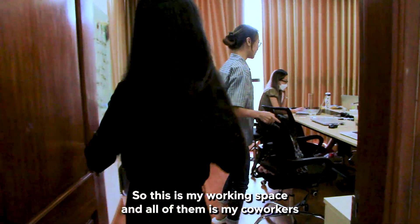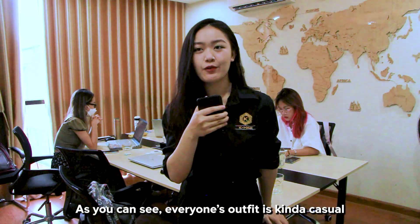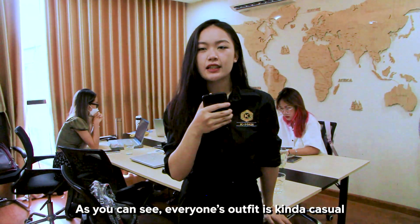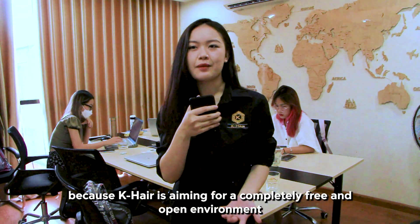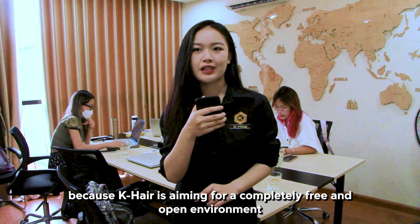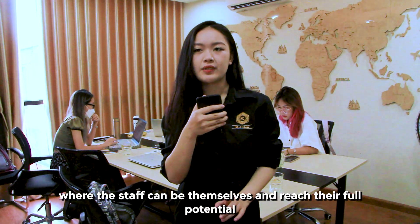This is my working space and all of them are my workers, so please say hi. As you can see, everyone's outfit is kind of casual — we can wear things that make us feel comfortable because K-Hair is aiming for a completely free, equal, and open environment where staff can flourish and reach their full potential.